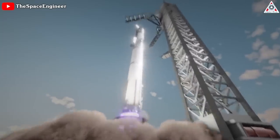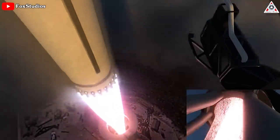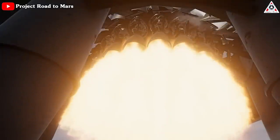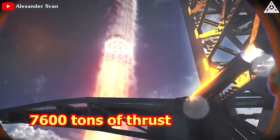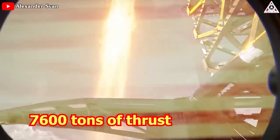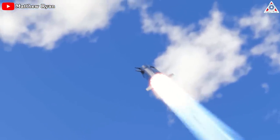The moment of launch is a dangerous time for any rocket due to the incredible energy released. With all 33 Raptors at full throttle, Starship can produce almost 7,600 tons, or 16.7 million pounds, of thrust at liftoff. That beats the previous record holder, the Soviet N1 rocket, by nearly 60%.